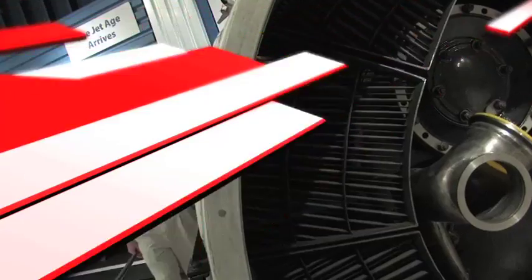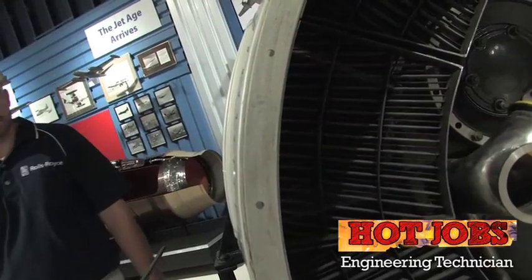Get the degree and you can be working on bleeding edge technology in no time. We work on all the rotating components in the engine — the fan, compressor wheels, turbine wheels — those all fall under our area of responsibility.